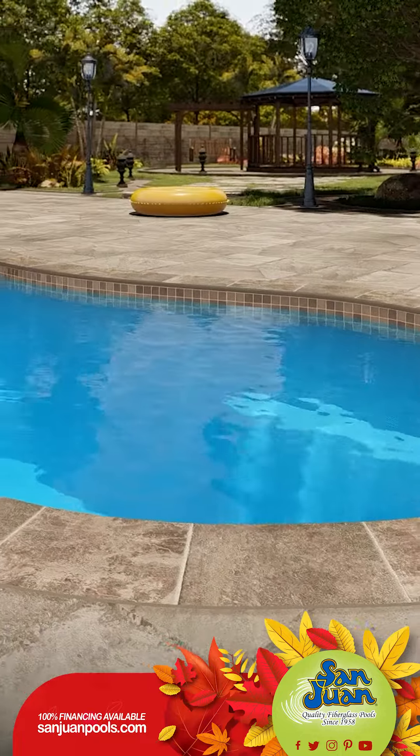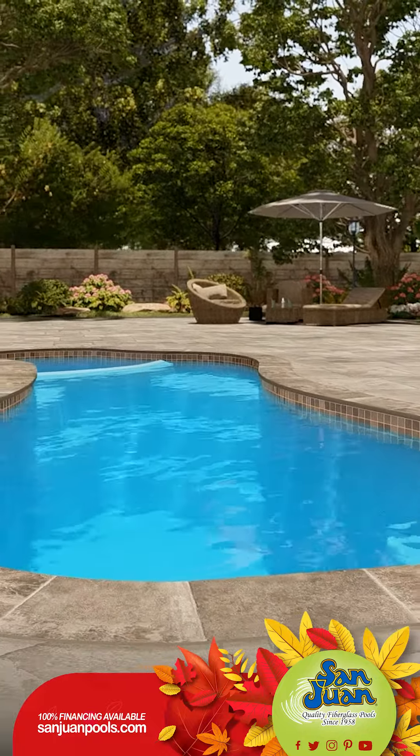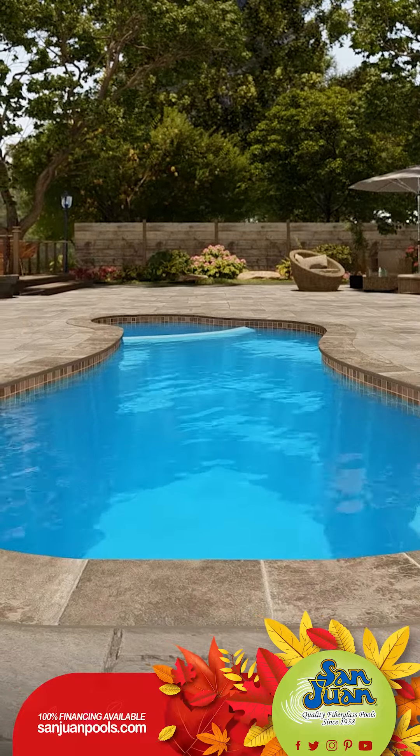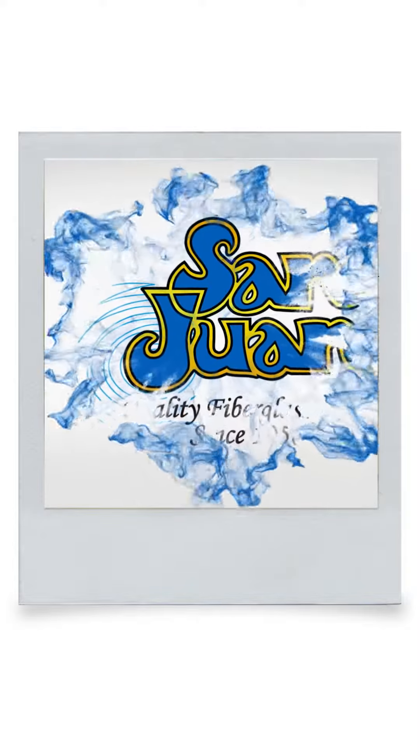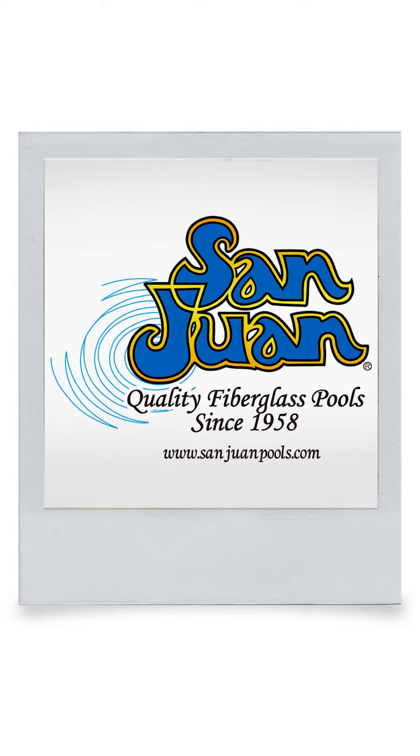With its modest size of 6,600 gallons, the Mandalay Bay fits snugly into small to medium-sized backyards. Essentially, whether you have a vast green space or a compact cozy spot, this pool is your perfect match. San Juan Fiberglass Pools is the oldest manufacturer of fiberglass swimming pools and spas in the United States.